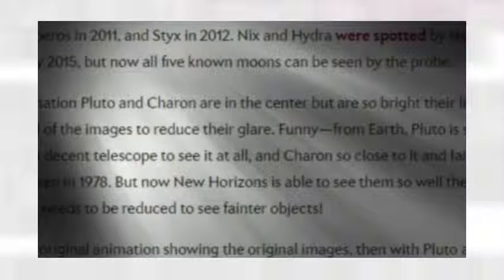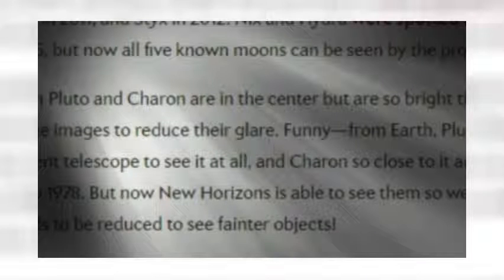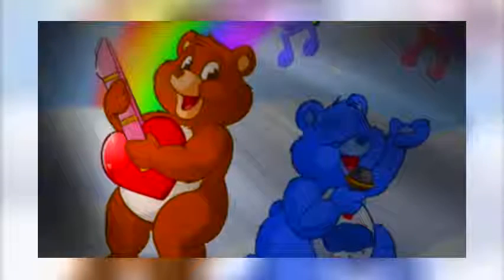In this animation, the moons are color coded. The orbit of Styx is green, Nyx is yellow, Kerberos is orange, Hydra is red. Nyx and Hydra were discovered in Hubble images in 2005. Kerberos in 2011. Styx in 2012. Now why did we name them all after bad guys? Because we went with the Pluto theme and we love bad guys.